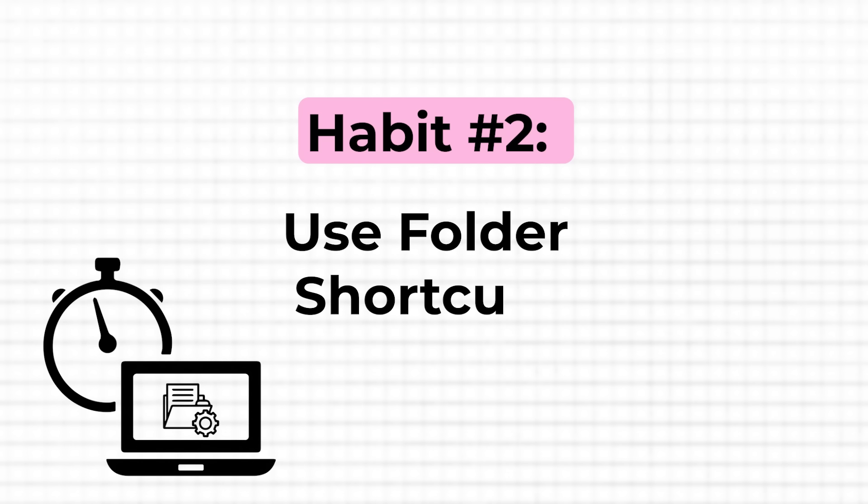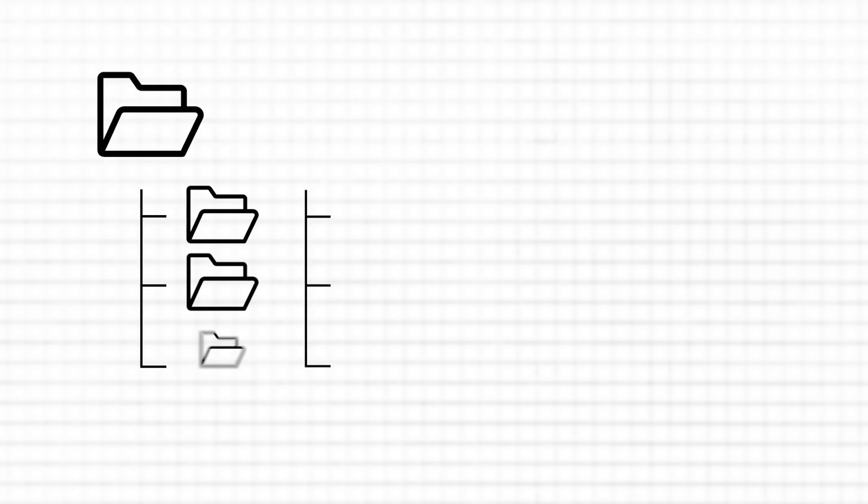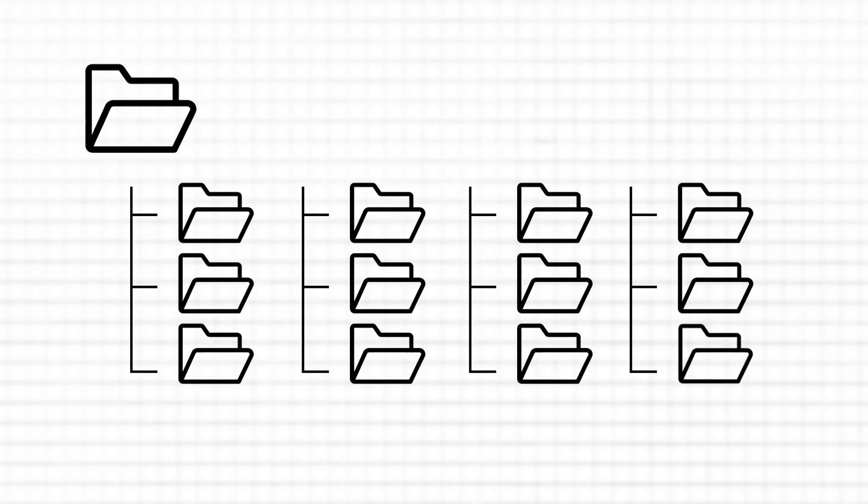Another thing that might bother you is the need to click through a labyrinth of folders every time you need to access your projects or documents. Corporate or personal folder structures can be quite complex and nested, which is why it might take a while to get to the folder where you need to access a contract you'd like to review. But it only takes a few seconds to streamline this workflow with simple folder shortcuts that you can place on your desktop or, even better, on your taskbar.